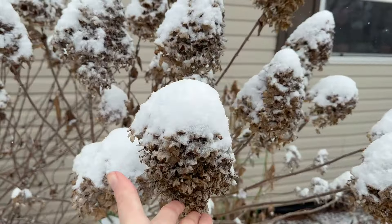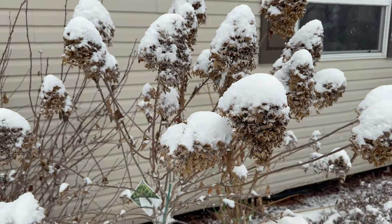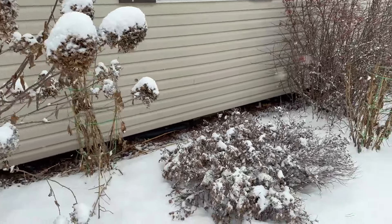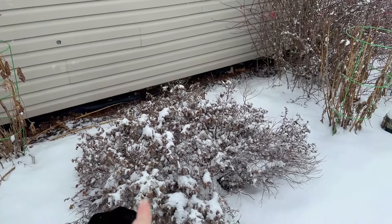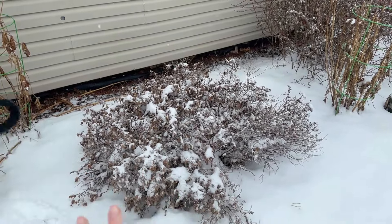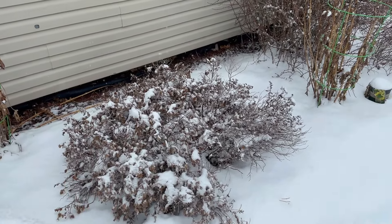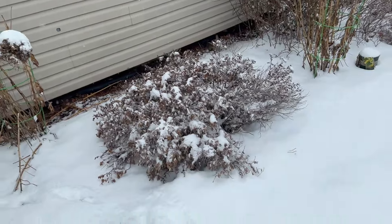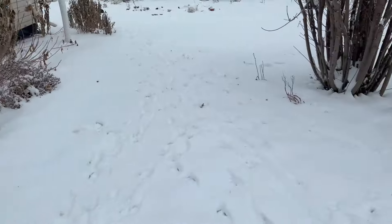Here's another limelight standard I need to deadhead — but just look at how gorgeous the blooms look with snow on them. Here's a spirea that did not do well last year; half of it died and I'm thinking it just needs to come out. I'm trying to figure out what to put in its place.